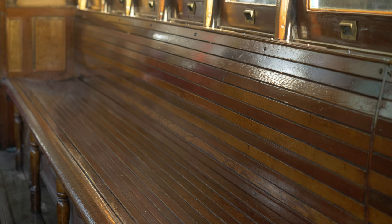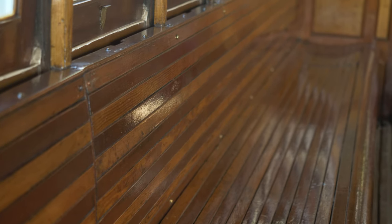The passengers sit on these wooden seats down the side of each tram — it's called longitudinal seating, where you sit with your back to the windows and face each other. It was claimed to be very, very comfortable at the time they were built.